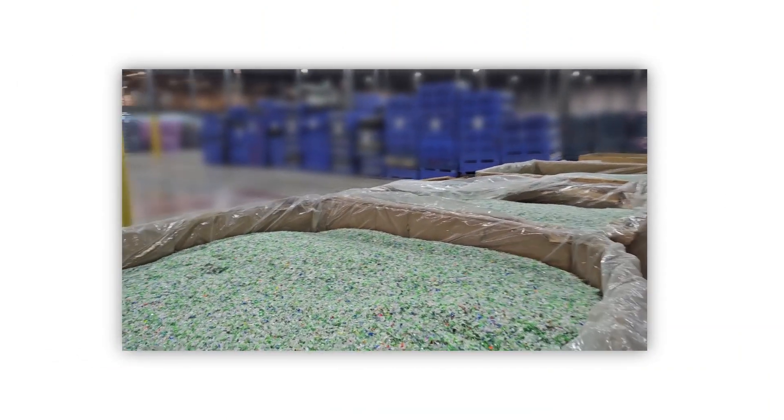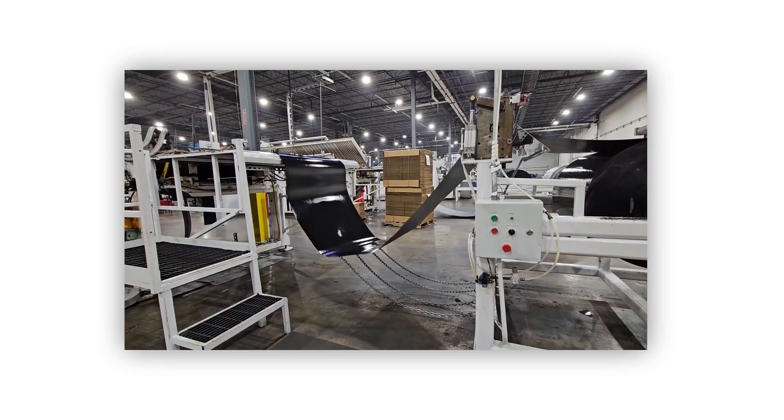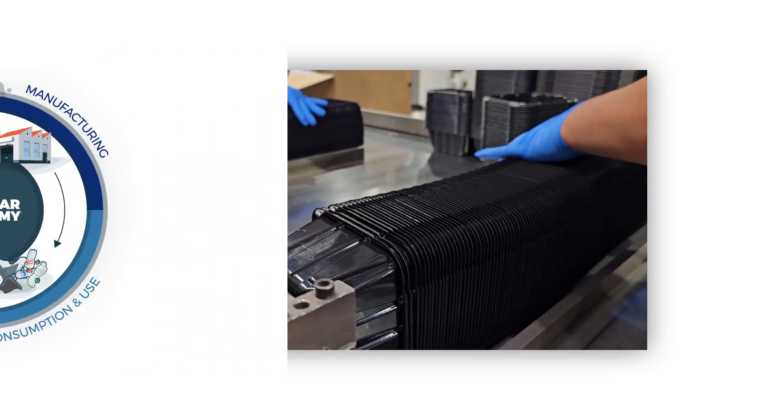We have chosen to source our PET tills that are made from 100% post-consumer recycled material, reducing the amount of plastic waste in landfills. Additionally, it can be recycled repeatedly, contributing to a circular economy.